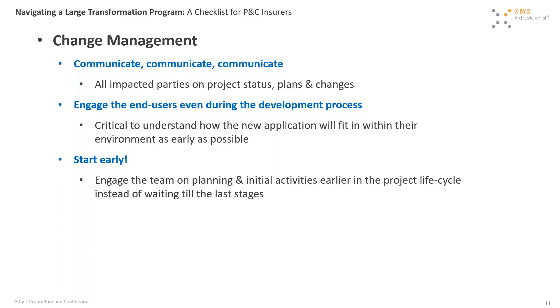The last thing around change management: start the process earlier and include the change management team from the beginning. Often the change management team comes in after most development is done. They themselves don't fully understand the project's scope, and yet they are the front face of your program to end users. It really helps to engage them upfront and get them ingrained in the whole process so they can represent the project better to end users.